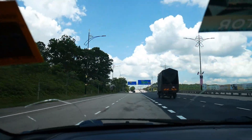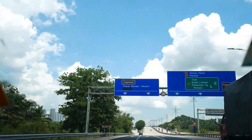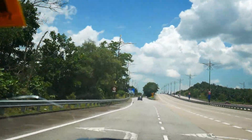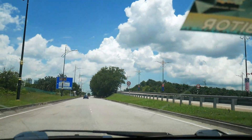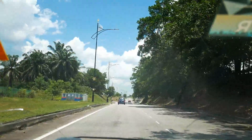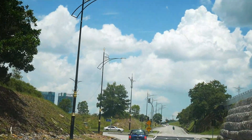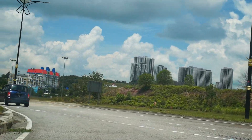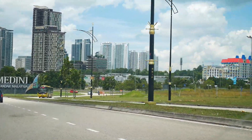We're approaching Legoland very soon — you can see it already. The road system here is so good. You can see all the flags: the plain blue and red is the Johor flag, and of course the Malaysian flag. The reason they have flags around like this is because of Independence Day, which is on the 31st of August.